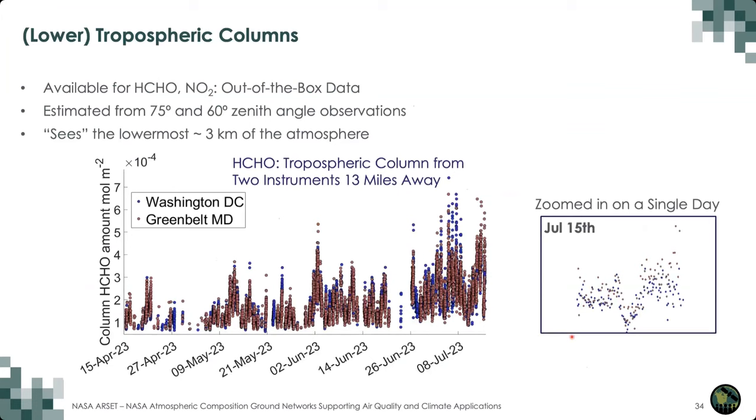From Max-DOAS observations, we also have lower tropospheric columns — lower because there is a vertical limit of about 3 kilometers altitude from the surface in this observation mode. These columns are calculated from measurements made at two different zenith angles. The plot here shows formaldehyde tropospheric columns observed at Washington D.C. and at Greenbelt, Maryland at our NASA Goddard Pandora site. These two sites are 13 miles apart and measure very similar formaldehyde because formaldehyde is relatively spatially homogeneous. In the zoomed-in plot for a single day, measurements follow each other closely even on a small time scale.